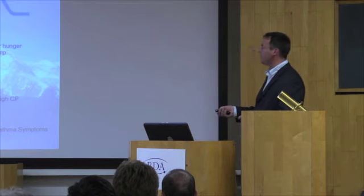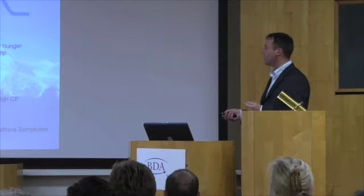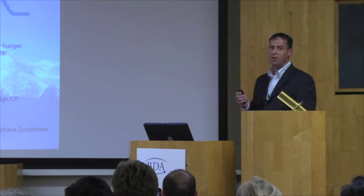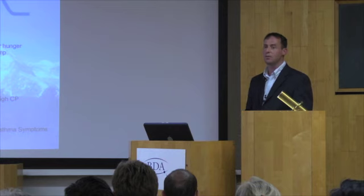If your CP — which is your control pause — is less than 20 seconds, symptoms such as coughing, wheezing, breathlessness, chest tightness, fatigue, blocked nose, and exercise-induced asthma are present. Once the breath hold time increases above 20 seconds — morning breath hold time — you will see a significant reduction in all of those symptoms.